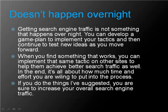Getting search engine traffic is not something that happens overnight. You can develop a game plan to implement your tactics and continue to test new ideas as you move forward. When you find something that works, you can implement that same tactic on other sites to help them achieve better search engine traffic as well. In the end, it's all about how much time and effort you are willing to put into the process.